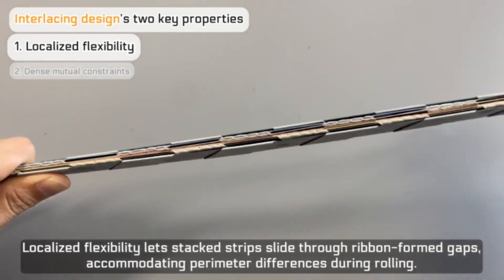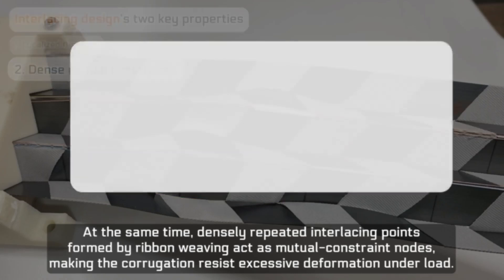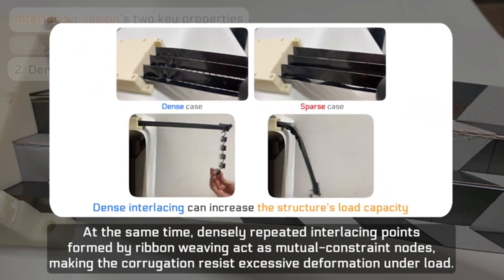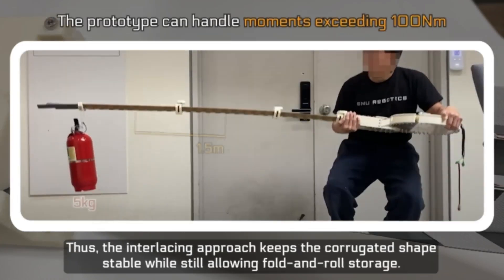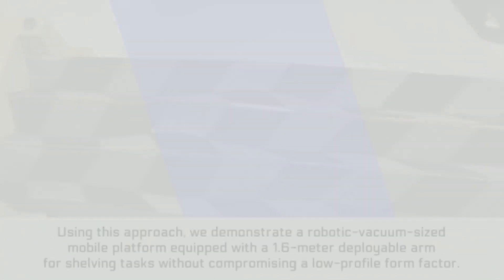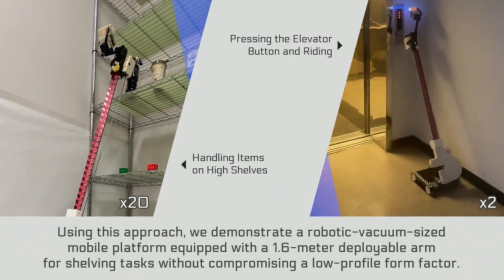Localized flexibility lets stacked strips slide through ribbon-formed gaps, accommodating perimeter differences during rolling. At the same time, densely repeated interlacing points formed by ribbon weaving act as mutual constraint nodes, making the corrugation resist excessive deformation under load. Thus, the interlacing approach keeps the corrugated shape stable while still allowing fold-and-roll storage.